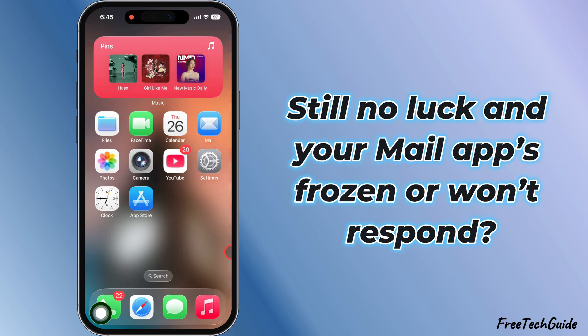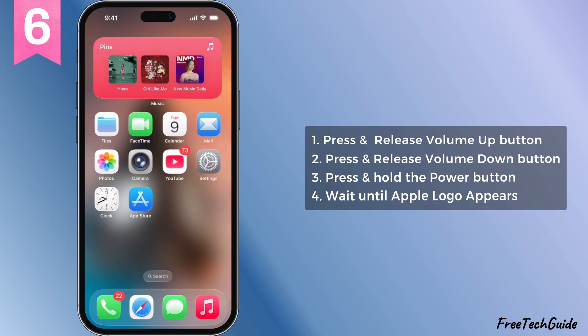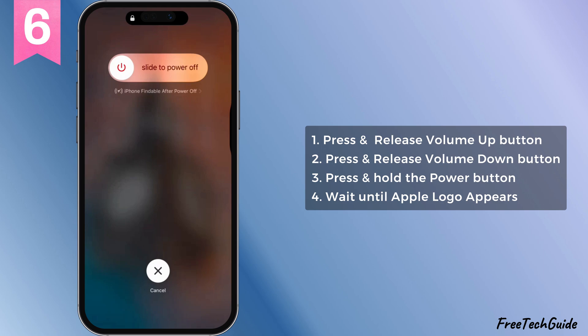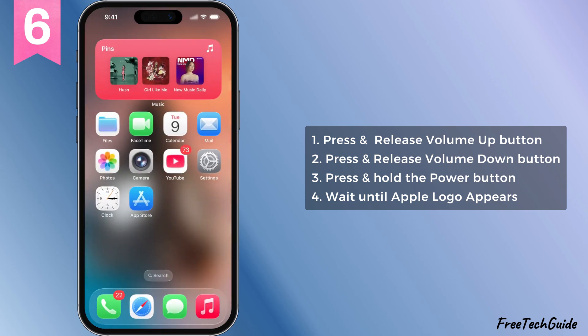Still no luck and your mail app's frozen or won't respond? Fix six, force restart your iPhone. Real easy — press and let go of the volume up, then volume down, then press and hold the side button until you see that Apple logo. Wait for the reboot to finish, unlock your iPhone, and check if mail's back in action.